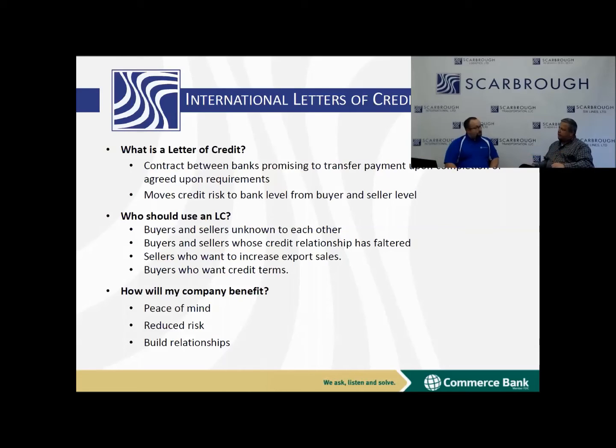Sellers who want to increase export sales — and we'll talk about that a little bit later in the webinar — that's a key factor in using letters of credit. And then buyers who want credit terms. A lot of times a buyer will say, I want 30, 60, 90 days, and we can do that on a letter of credit, but also discount and pay the shipper before that time comes up.